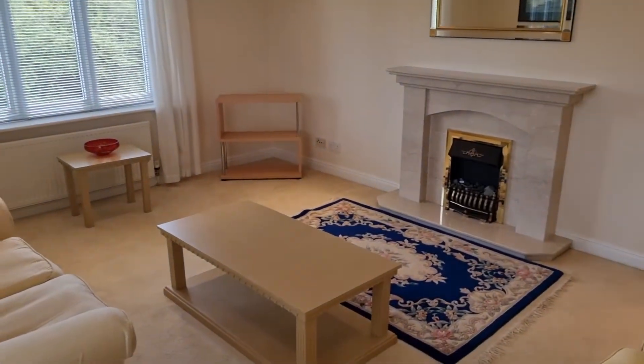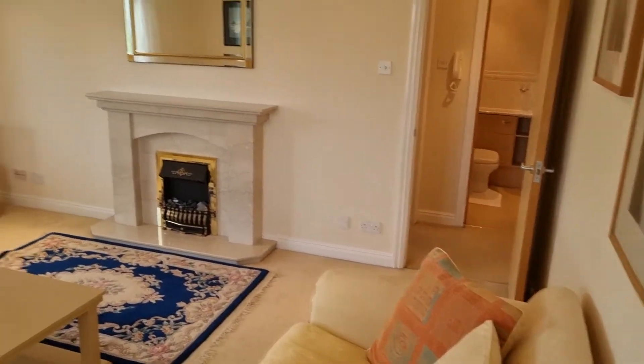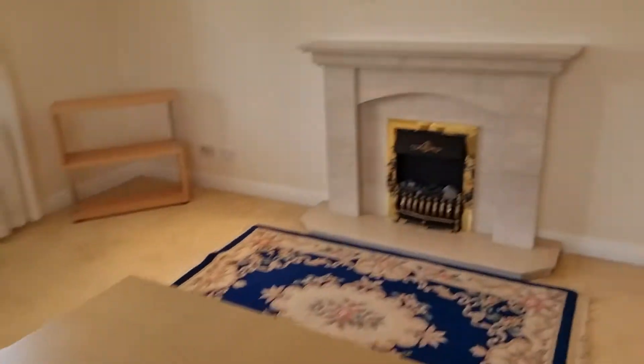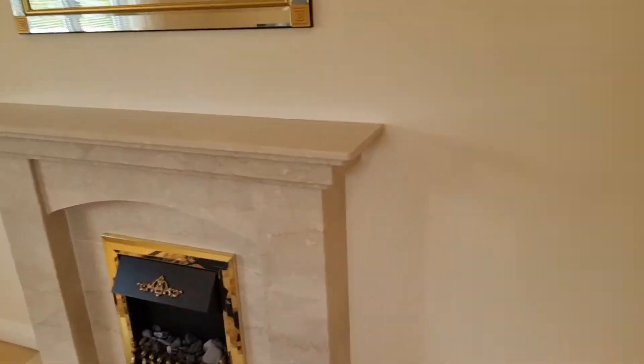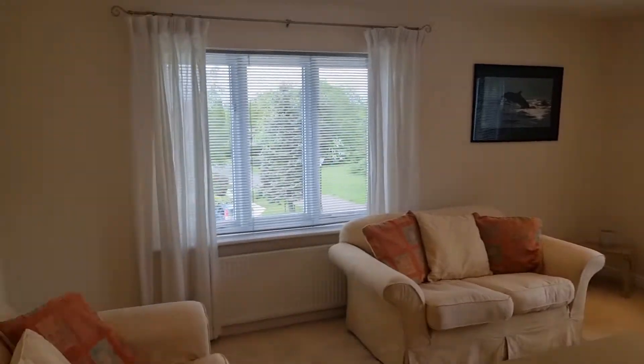It's a corner plot with windows on two sides making it very light and very spacious. There's a marble effect fire surround with a gas fire — a really good sized room.